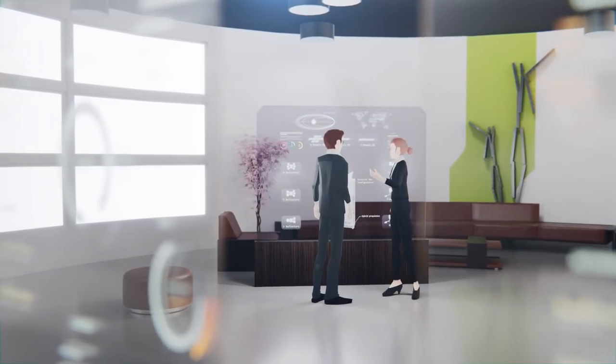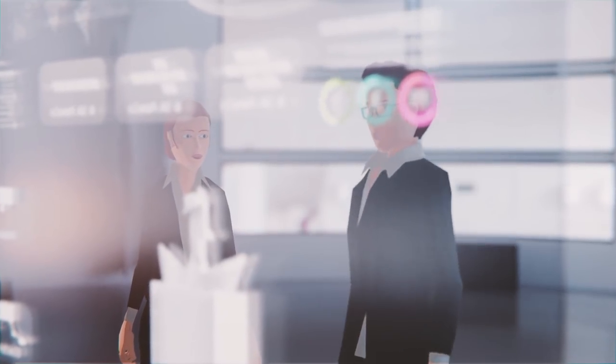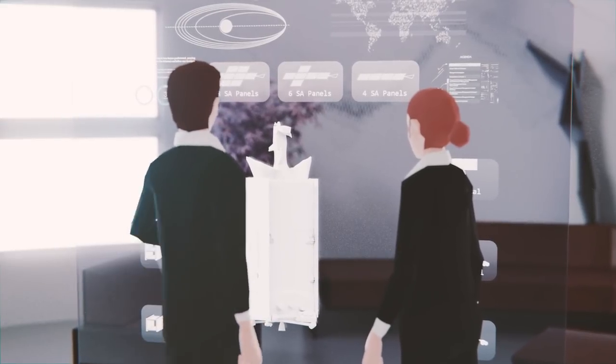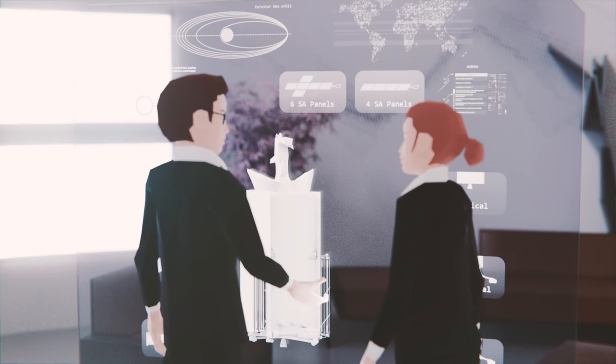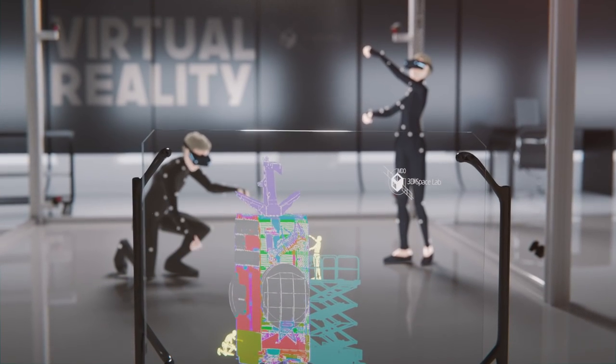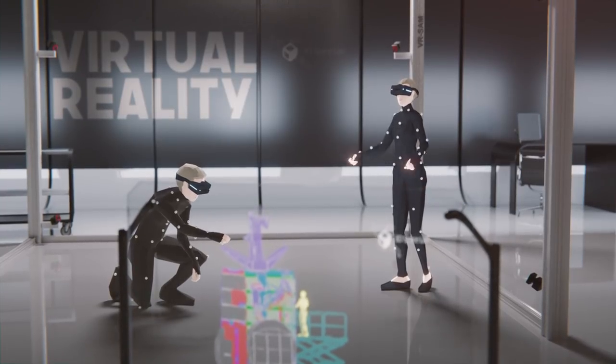The customer is embedded in and central to the customization phase. Airbus offers a wide range of options that are combined to create the perfect product. The project team and mechanical design office instantly check, optimize and validate the design configuration using virtual reality.